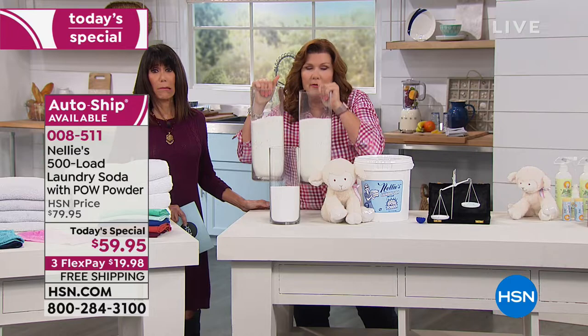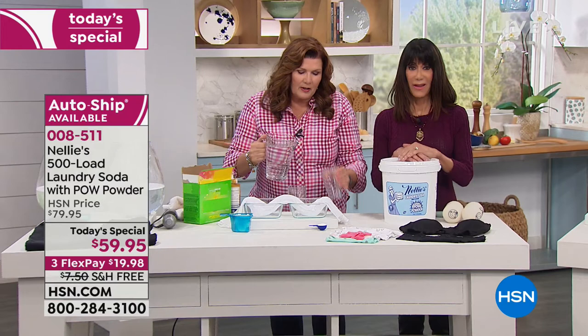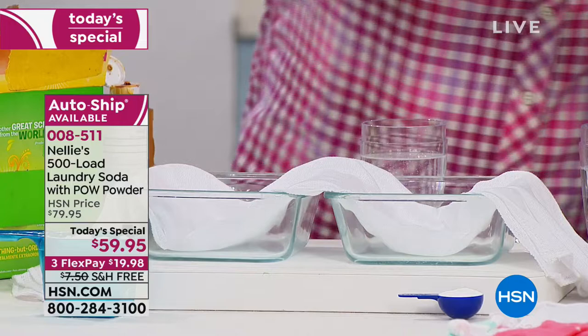Let's go back to the demo — it works beautifully. We're going to start with another fresh diaper. I'll fill my cups with water. A scoop of the leading detergent goes into one, and a scoop of Nellie's goes into the other. And don't forget, this is what you're getting — 500 loads shipped for free at over 17 pounds.